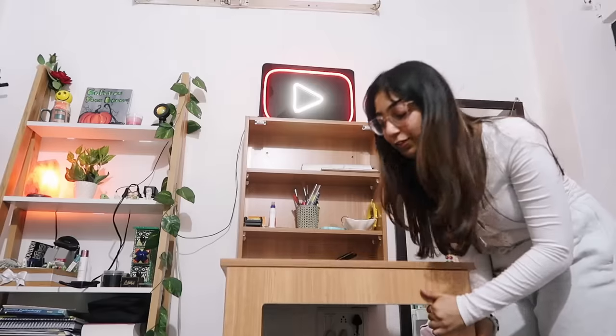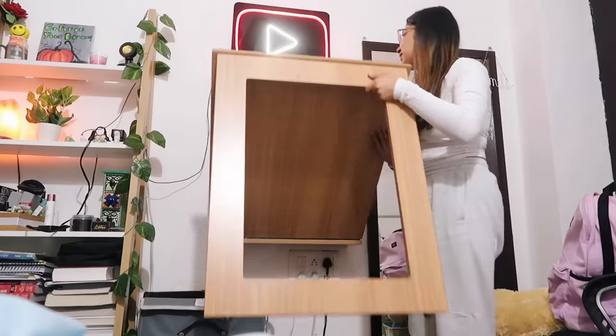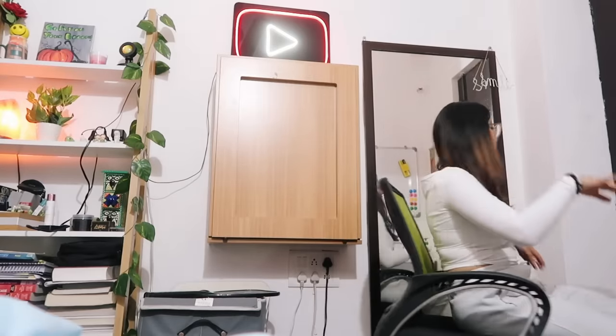This foldable table is from Pepperfry. If you're living in a small room, I would highly recommend it. I've been studying in my room a lot more than last year, and this is super useful — it has storage inside as well. And this chair — oh my god — it's a 360-degree turnable chair!